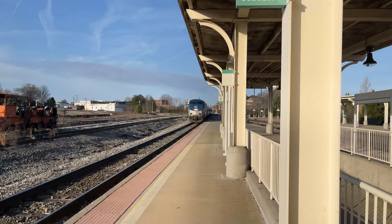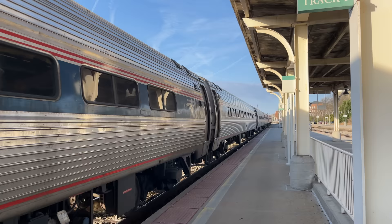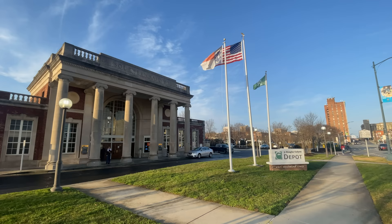Hello and welcome to Greensboro's J. Douglas Galleon Depot. Today we are riding on Amtrak's Carolinian in business class from here up to New York City. We've got a 12-hour ride ahead of us, so let's get started.